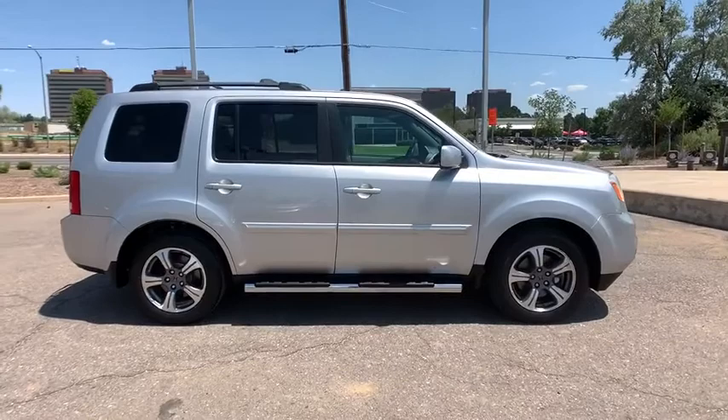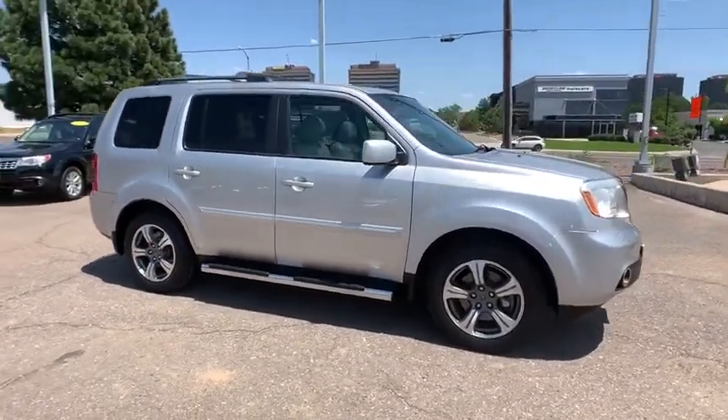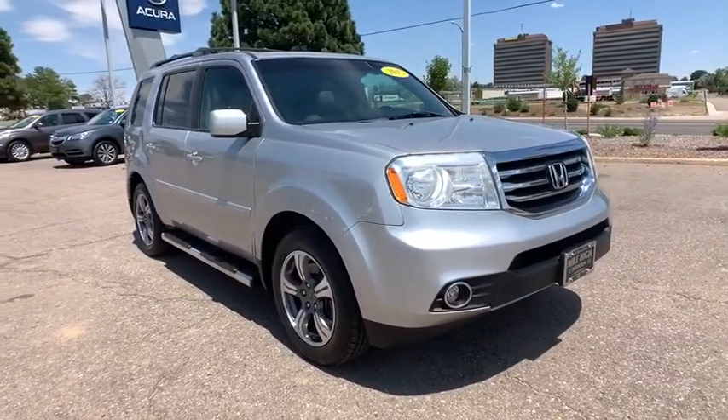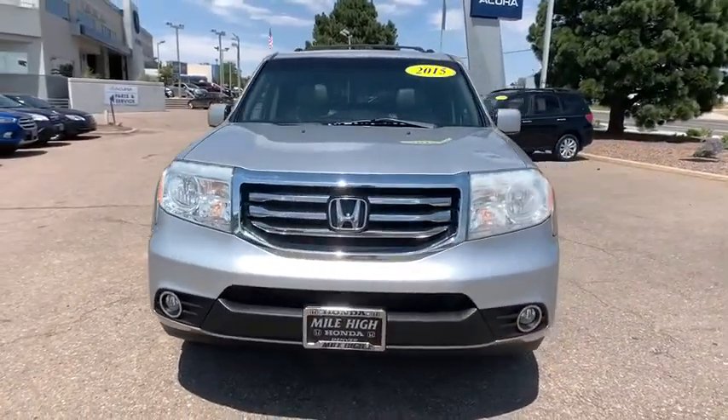Aluminum Wheels, Four-Wheel Disc Brakes, Floor Mats, Four-Wheel Drive, Cruise Control, Hard Disc Drive Media Storage, Rear Defrost, Universal Garage Door Opener, AM-FM Stereo Radio. Come take a test drive today.